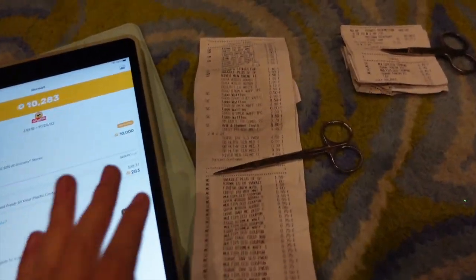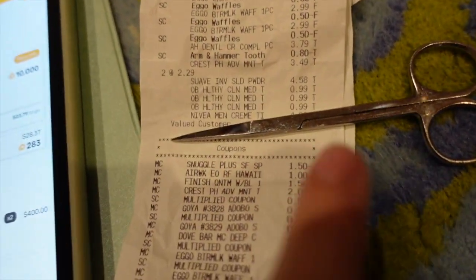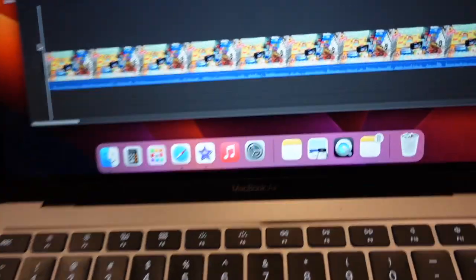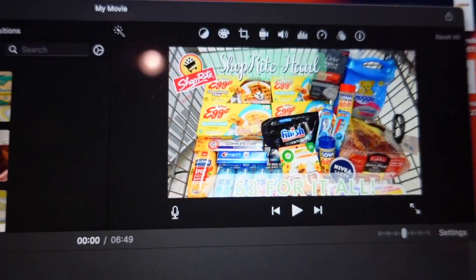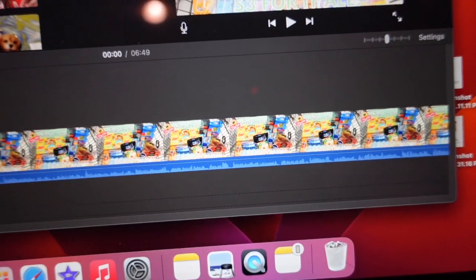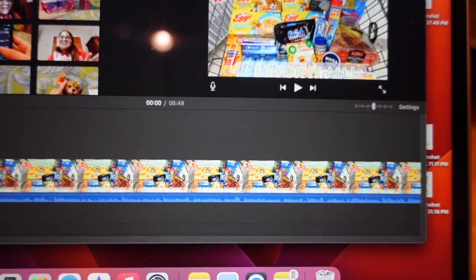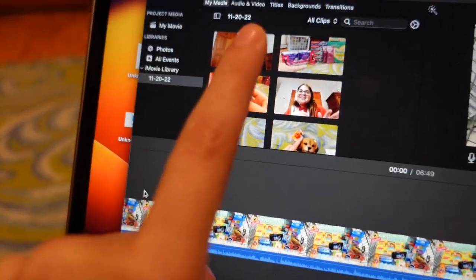The scissors in the shot are covering the valued customer number on my receipt for privacy. But $2.96 for everything you see here is pretty awesome. That's it for today's Shoprite haul — I hope you enjoyed this video. I'm aiming to have it up by Monday November 21st, if not early Tuesday. I'll see you guys in the next one — my second CVS haul is right there. Bye!